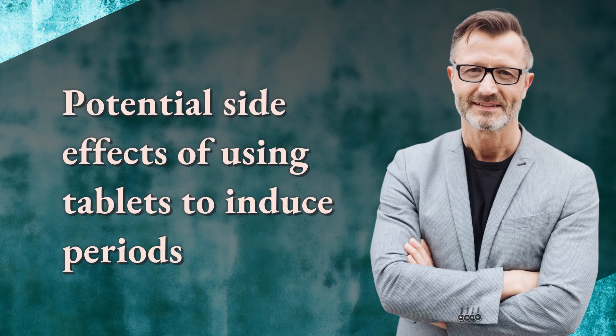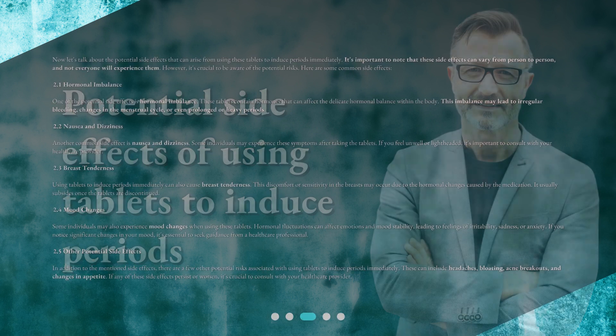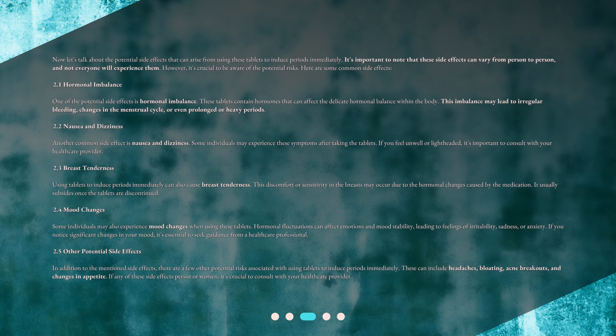Potential side effects of using tablets to induce periods. Now, let's talk about the potential side effects that can arise from using these tablets to induce periods immediately. It's important to note that these side effects can vary from person to person, and not everyone will experience them. However, it's crucial to be aware of the potential risks. One common side effect is hormonal imbalance. These tablets contain hormones that can affect the delicate hormonal balance within the body, which may lead to irregular bleeding, changes in the menstrual cycle, or even prolonged or heavy periods.